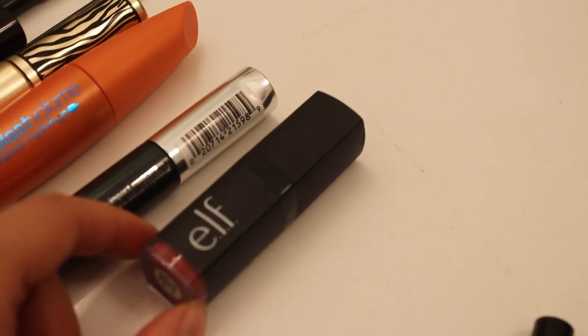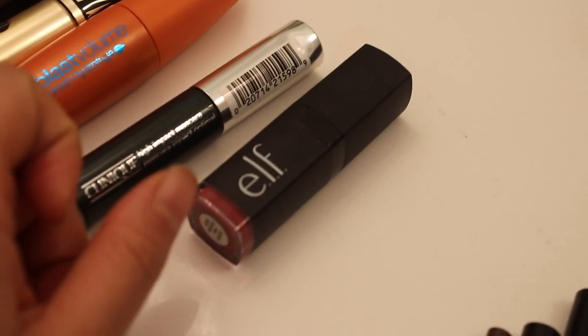From the other pile is a lipstick from E.L.F. I think it's okay, I just don't necessarily like this color on me, so getting rid of that.